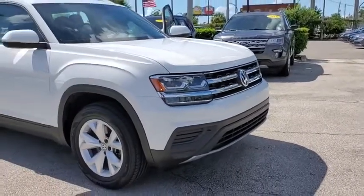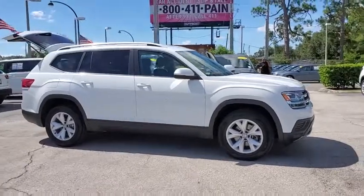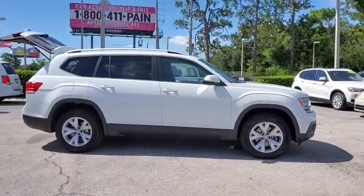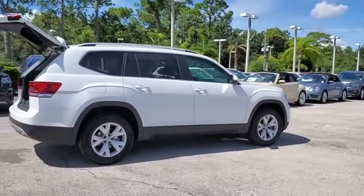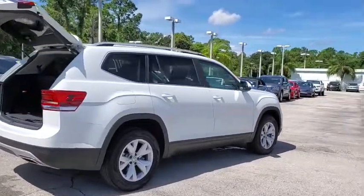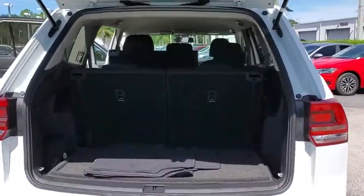Stop by and take a look at the 2018 Volkswagen Atlas. The Volkswagen Atlas provides you all the flexibility you'd expect from a crossover vehicle with three rows of seating. The Atlas also features the latest in audio and safety technology. This vehicle has less than 35,000 miles.